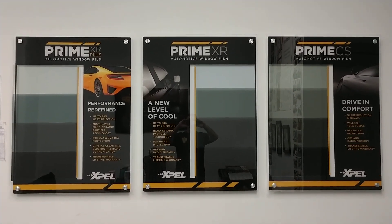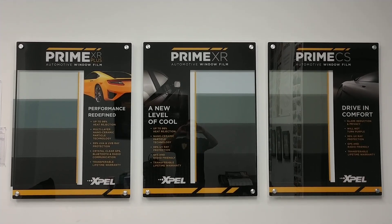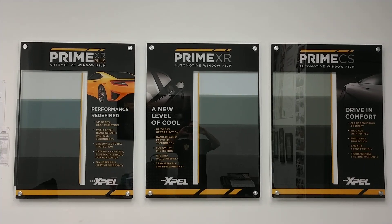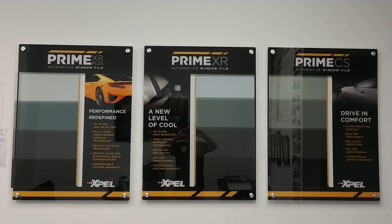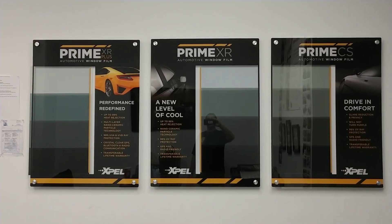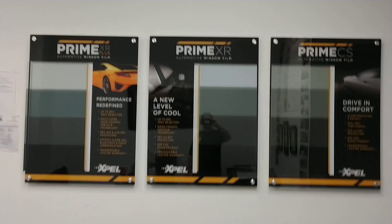We're going to do our entry-level dyed film, which rejects heat in the 20s when it comes to infrared heat rejection, against our ceramic XR, which is in the 80s, and our super ceramic XR Plus, which is in the 90s. All of these films reject 99% of the UV rays and come with a lifetime, nationwide, and transferable warranty that also includes fading.